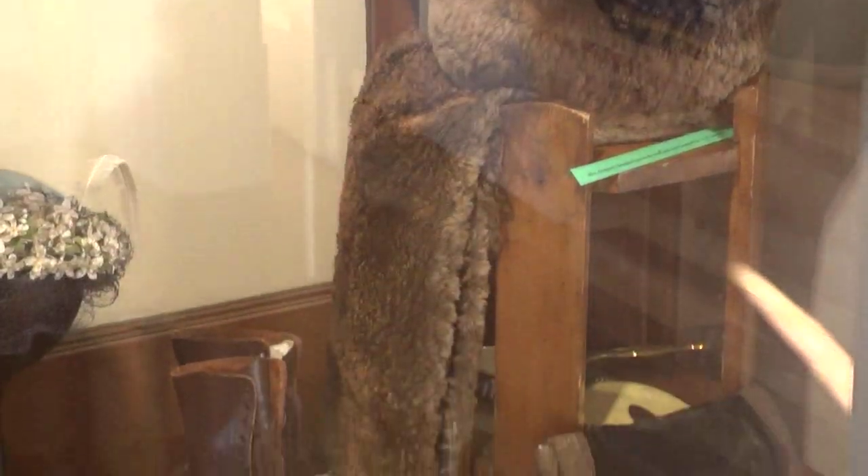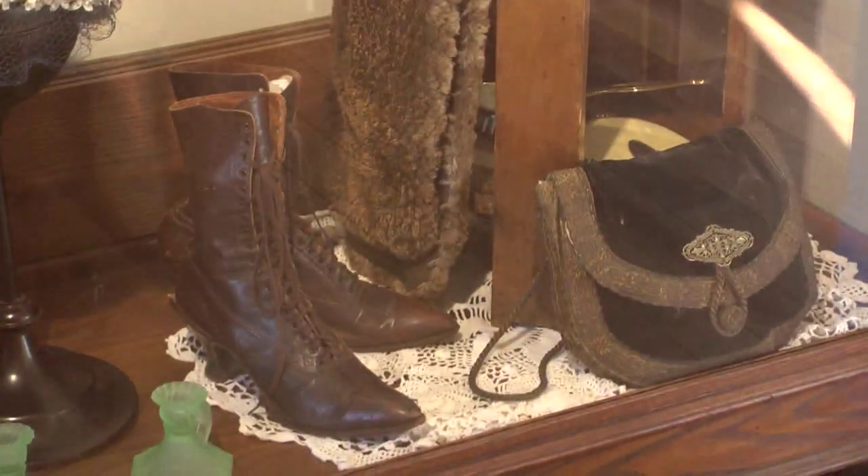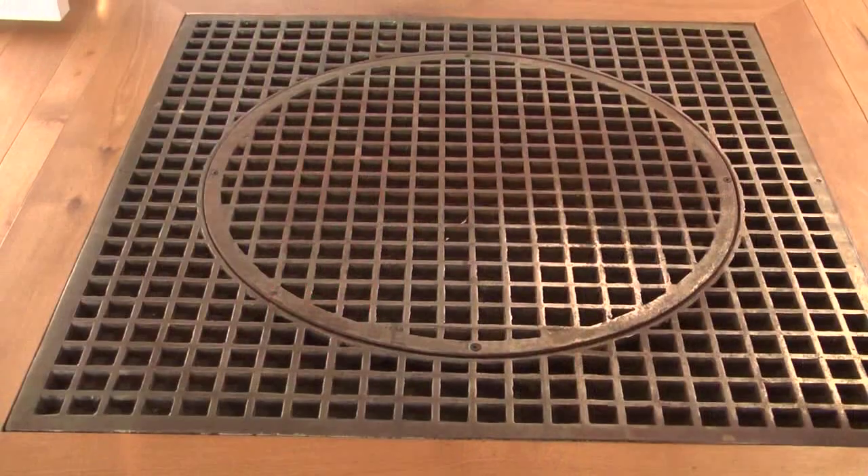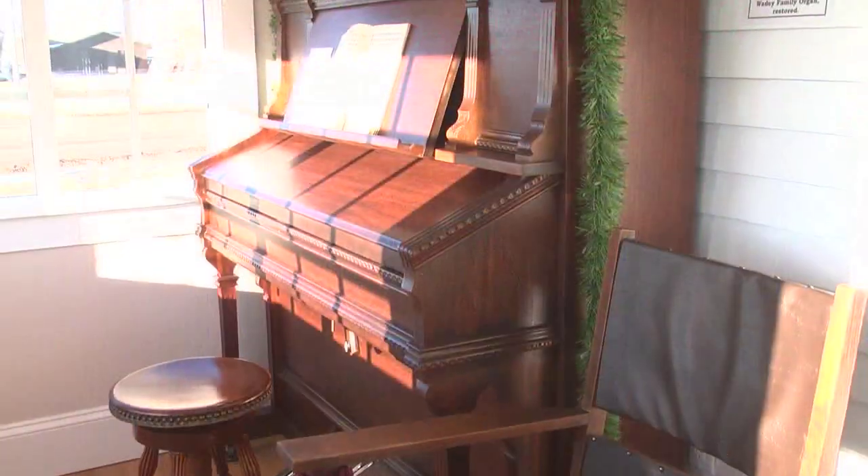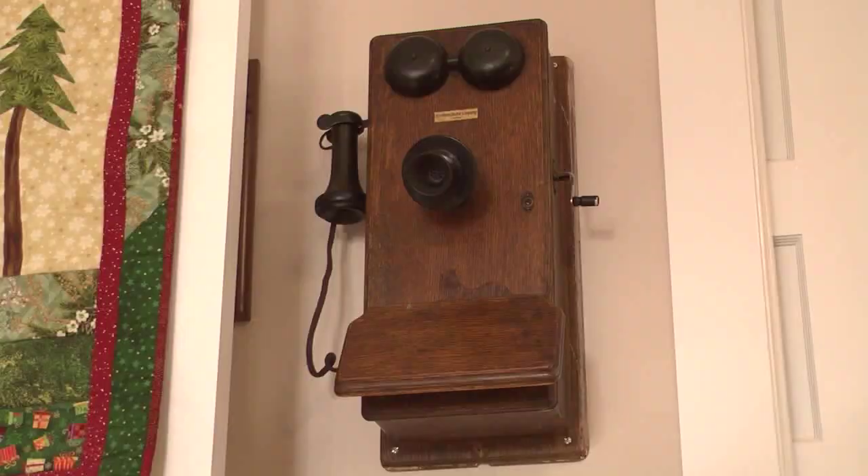We did get a lot of original pieces from the Wadey family, donated back to the house, which really helped with that feel of a house — like the floor grade and the stained glass window, and a lot of things like the radio and the furniture, the organ and that sort of thing, the old telephone.